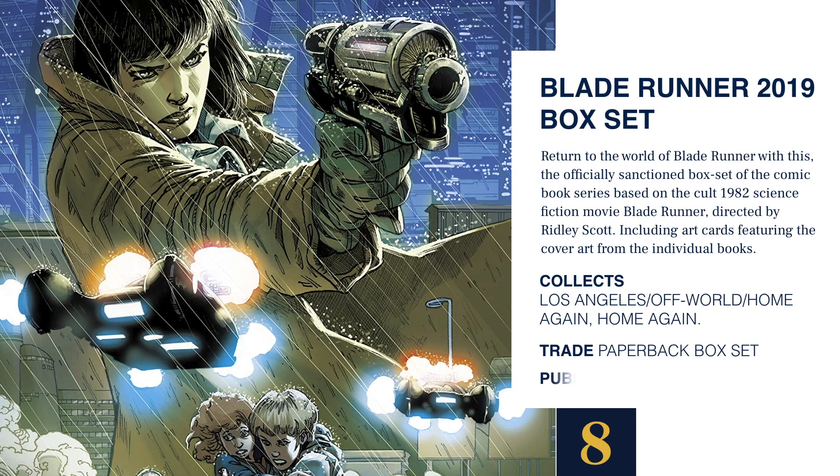At number 8 we've got the Blade Runner 2019 box set. This is a series of three trade paperbacks — it collects Los Angeles, Offworld, and Home Again Home Again. It's a box set that includes all three trade paperbacks, brought to you by Titan Books. This is the officially sanctioned comic book series based on the cult 1982 science fiction movie Blade Runner, directed by Ridley Scott. It also includes art cards featuring the cover art from the individual books.